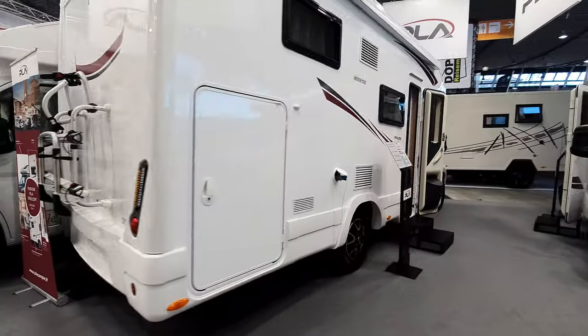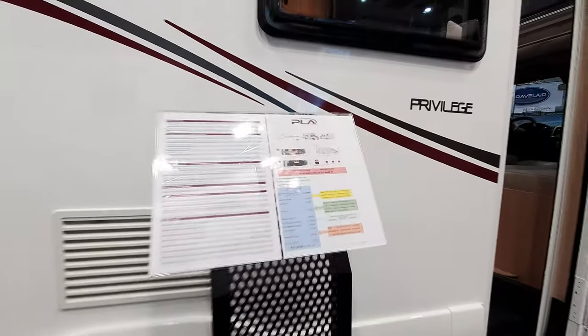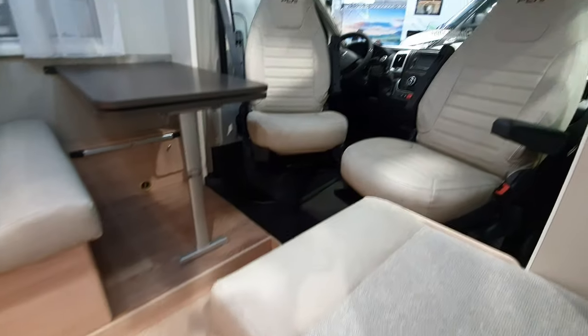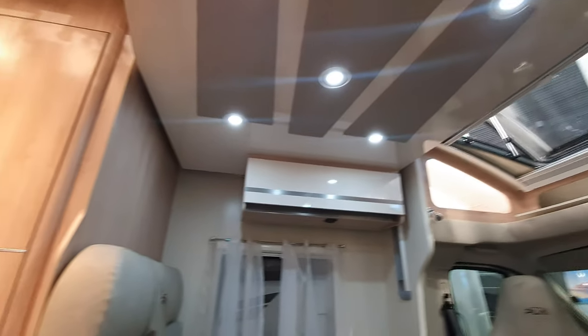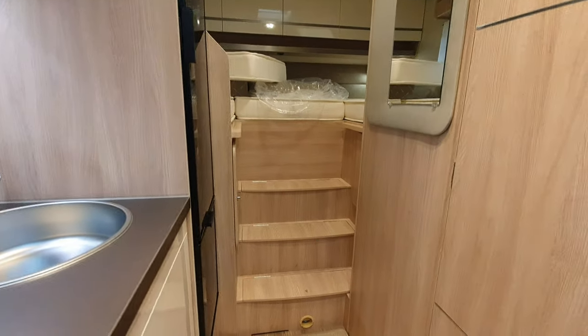Seven hundred centimeters long — a seven-meter van — at 51,200 euros. And over here a six-meter van with a really big bed at the back.